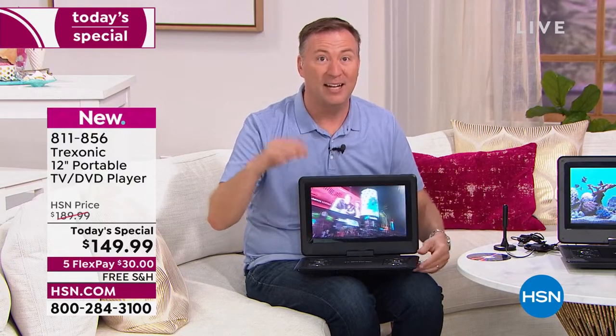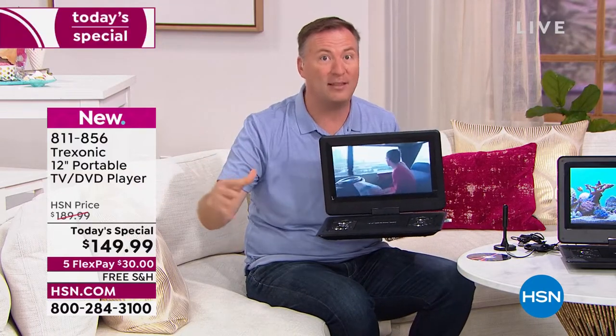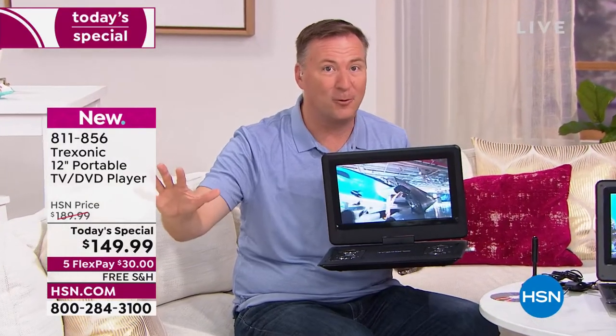If you're asking, am I really going to watch something over the air? 94 of the top 100 most-watched TV shows in America are broadcast free over the air — 94 of the top 100. It's your movies, your sports, your news. So many great things are available, and there's no monthly fee and no subscription for it whatsoever.